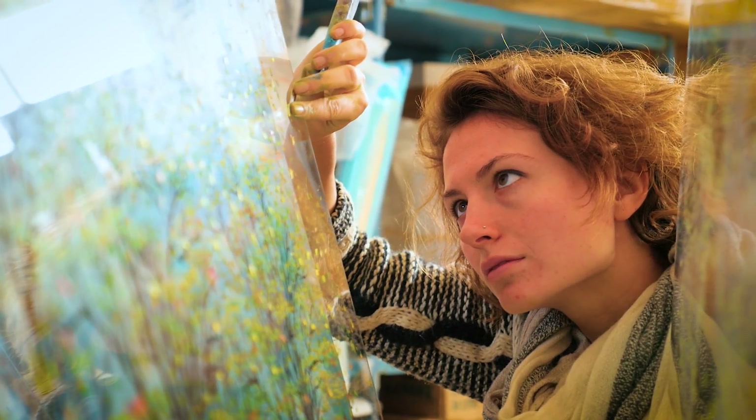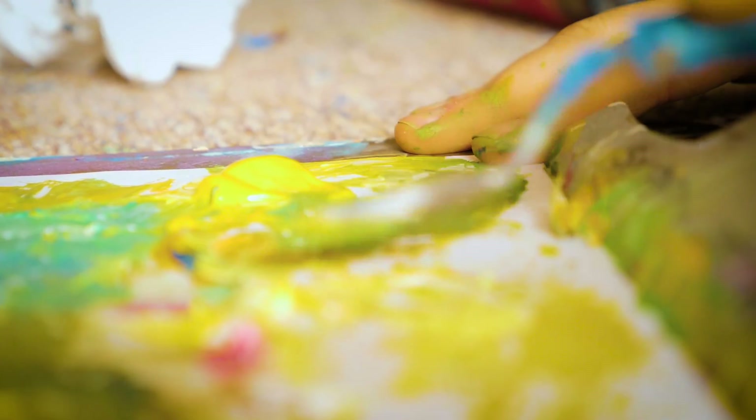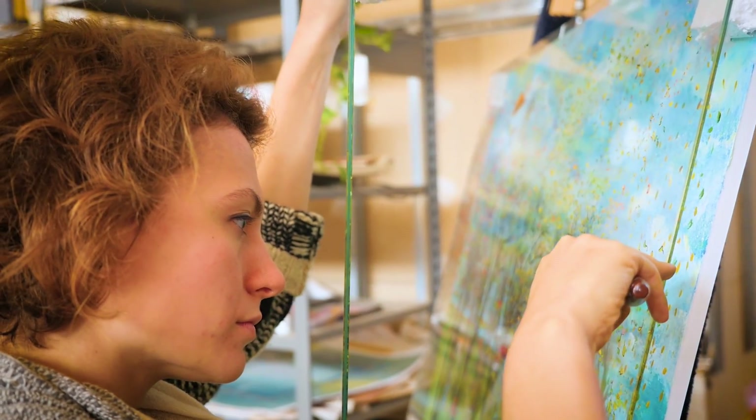I remember walking into my dad's studio and he would ask me about my opinion on whatever he was painting. I was aware that I was really little, but I felt that even then he took my opinion as an artist very seriously.